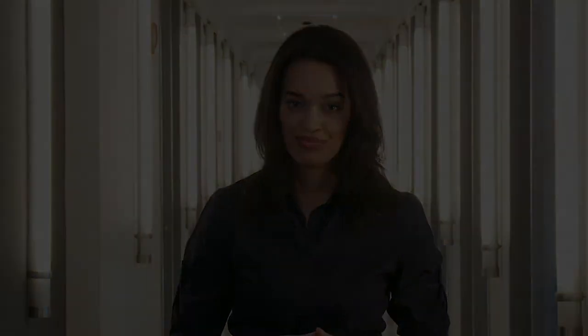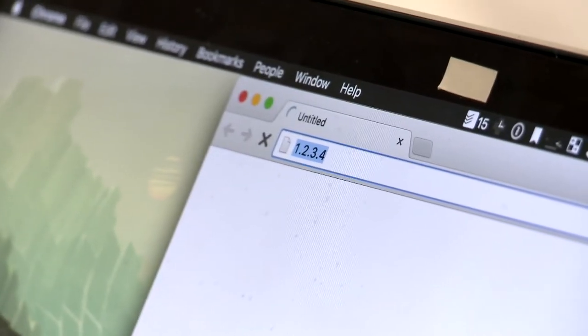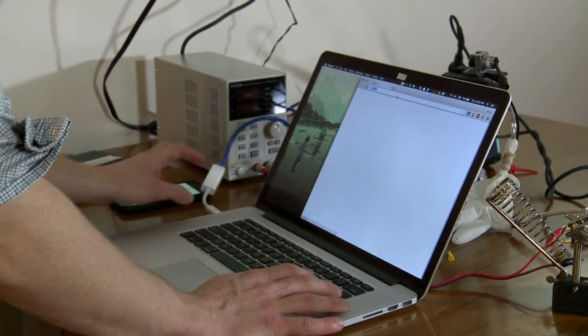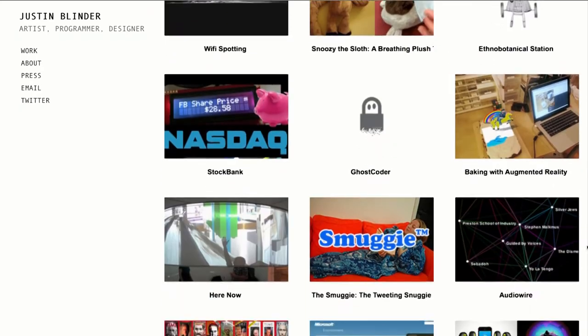Up next, we talk to artist and programmer Justin Blinder, whose inventions will make you reconsider what you share on the internet and how. We were always the family that had the worst technology on the block and the slowest internet, so I was typically just trying to find ways to have access to better hardware. I started off building computers, building servers at home, and also broadcasting some internet radio. I would consider myself an artist and also a programmer, but there definitely is a conflict of interest at times when I build these critical projects that are often critical of the companies I might potentially work for.